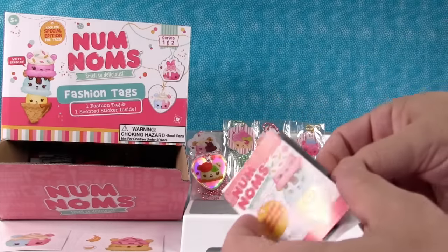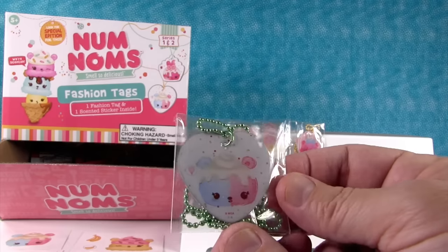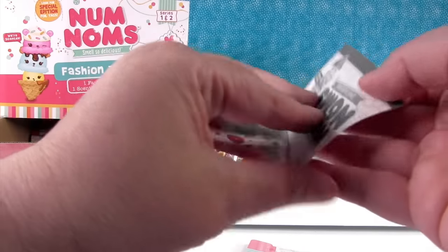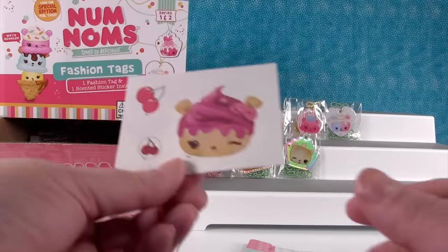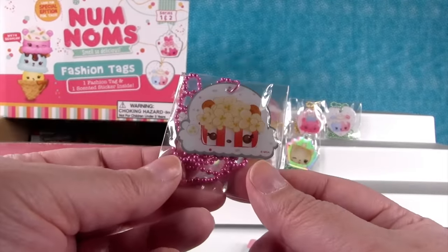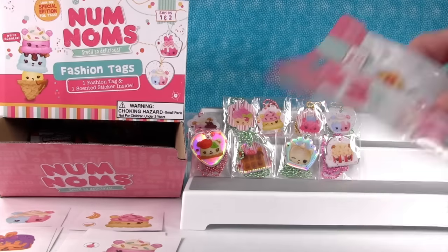We only need one more sticker. Another pancake sticker — oh, this is Candy Puffs, that's series two. Next one — a new sticker, it's cherry. I don't know who that is, but it smells so good. Check out this one — we got a hot pink chain. It's the popcorn — Pop-a-corn! I ate your friends at the movies last night.